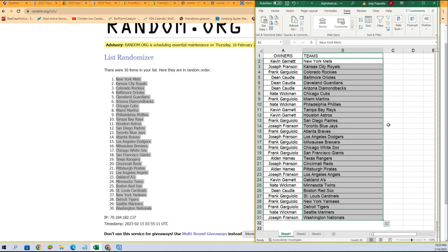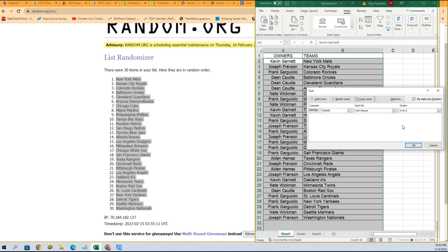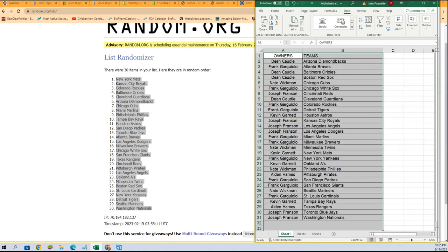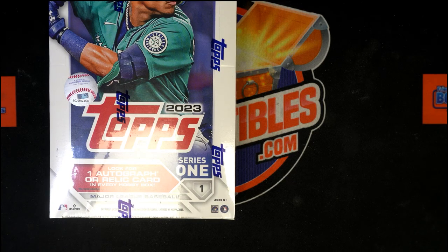Who's got the Orioles? Red Sox for Dean — good luck, Dean. Atlanta Braves, Frank — arguably the Atlanta Braves, or one of the top if not the top team. There's the Orioles for Dean too. All right, I just went ahead and put that into alphabetical order by team name.